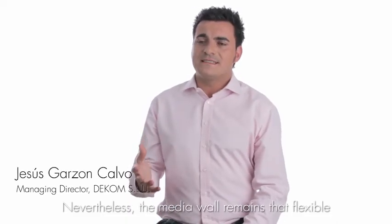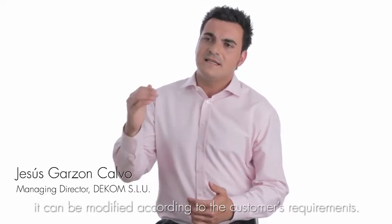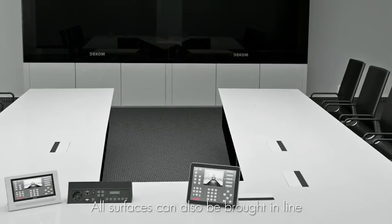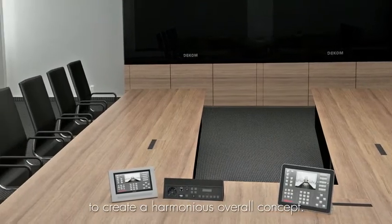The multimedia screen is truly flexible. It offers the possibility to adapt to the requirements of each client, and we are not talking only about dimensions. You can personalize the elements of the room, harmonizing the space and achieving a unique aesthetic result.